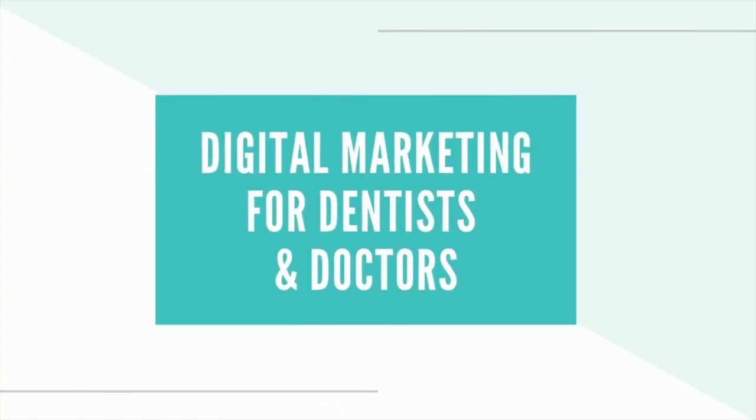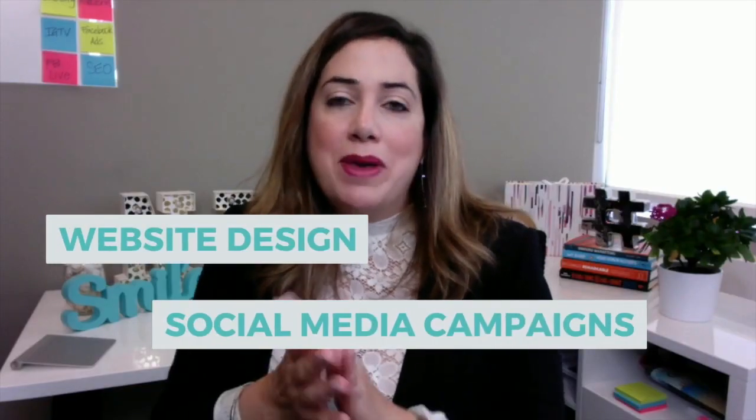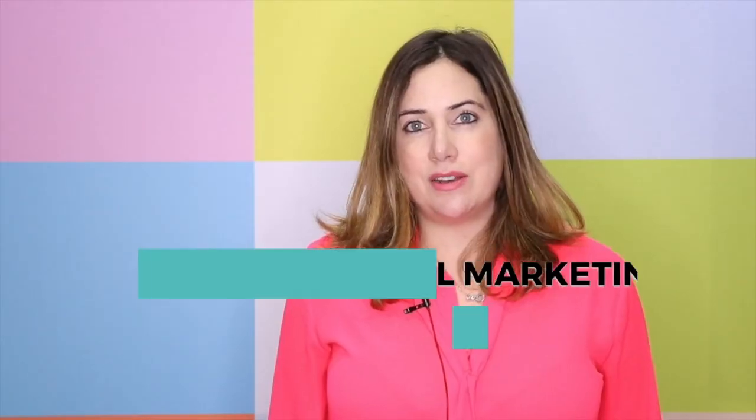In today's video, I'm going to be giving you a step-by-step tutorial on how to set up your Google My Business account, and I'm going to be providing you some tips on how to optimize it. If you are new to this channel, Digital Dental Marketing Made Easy, consider subscribing. I am your host, Natalia Porras, and with every video I like to provide you some tips around digital marketing that will help you grow your practice.